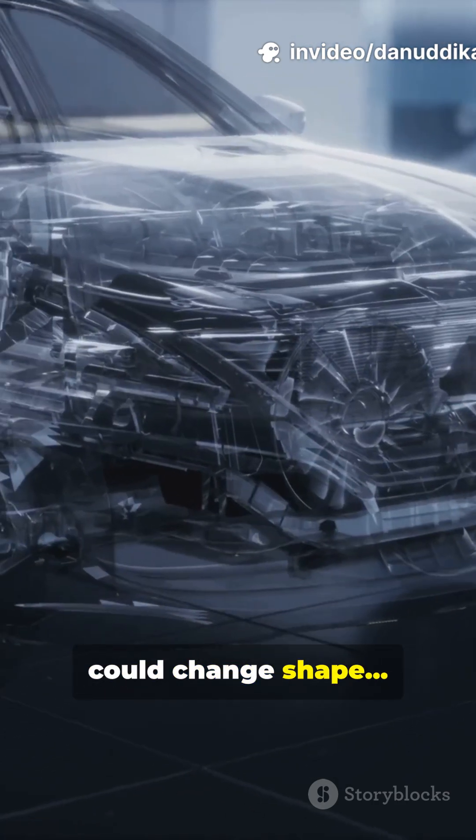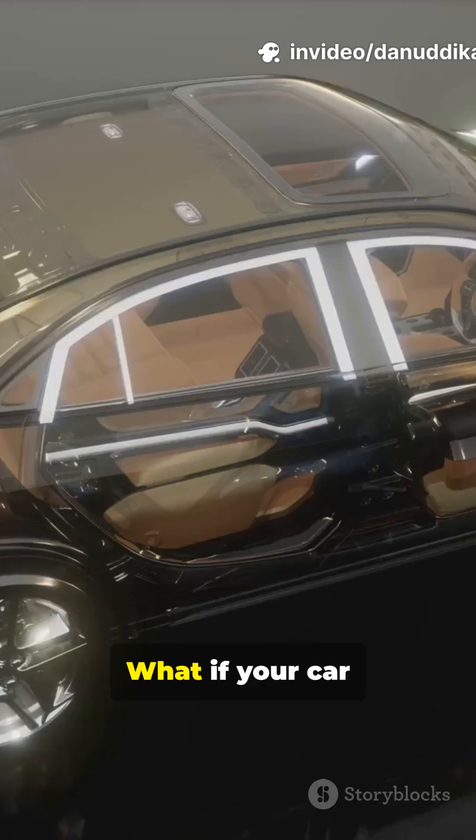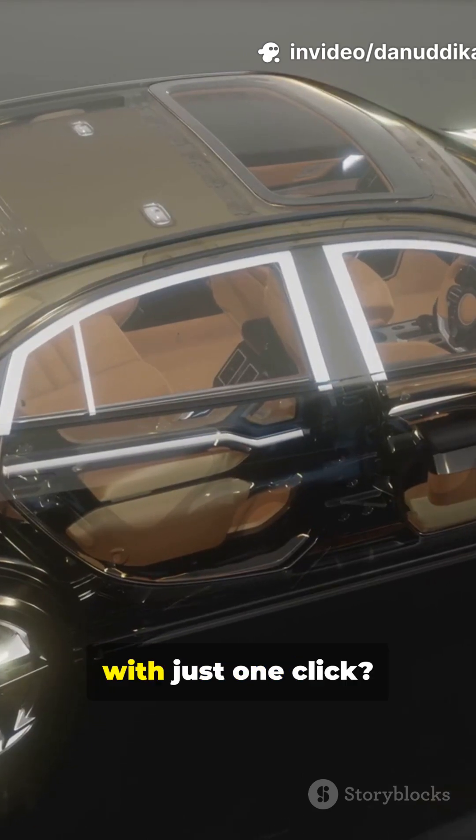What if your car could change shape with just one click?